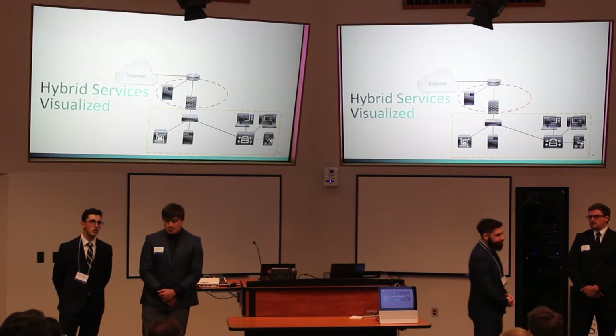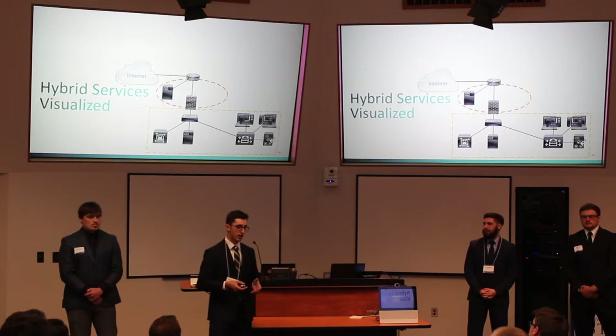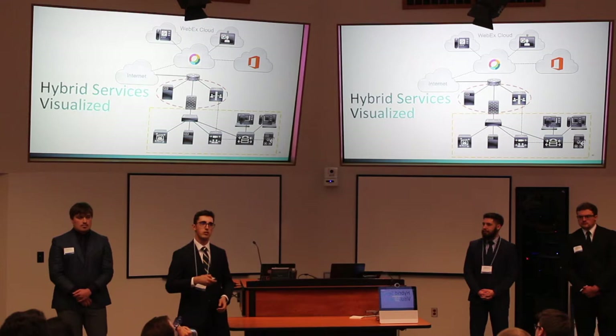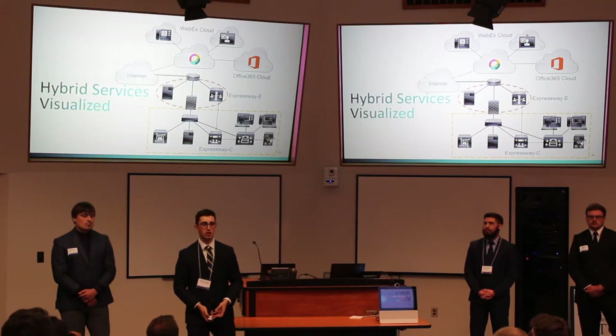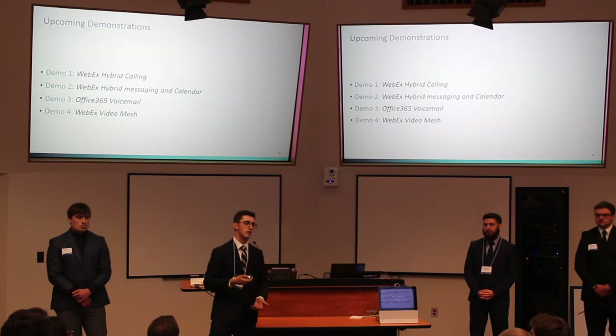As we've seen, we have the initial topology for Tomic Manufacturing Steel, which could be any business given the logical topology. What hybrid services allows us to do is take that existing on-premise investment in CUCM and the collaboration solution and not have to install it at each Johnson's Illuminant and Steel site, but instead integrate them into the cloud using hybrid services on the internal network. We have the WebEx cloud and Office 365 cloud for Johnson's Illuminant and Steel users, and they'll be able to contact the internal network at Tomic Manufacturing through the Expressway C and E pair. We'll visualize this in the upcoming demonstrations covering hybrid calling, messaging, calendar, voicemail, and video mesh.